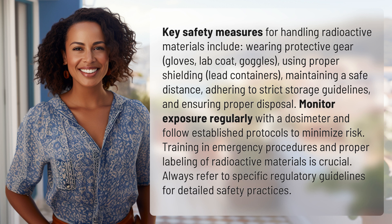Adhering to strict storage guidelines and ensuring proper disposal are essential. Monitor exposure regularly with a dosimeter and follow established protocols to minimize risk.